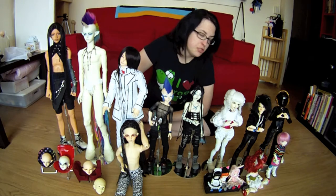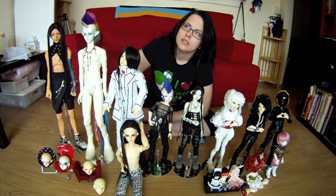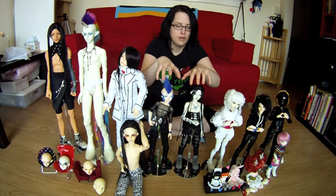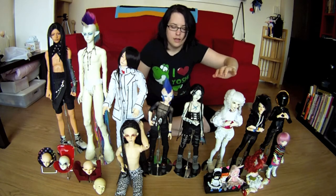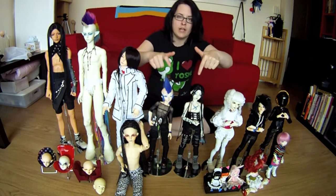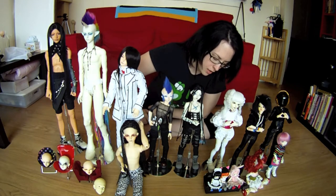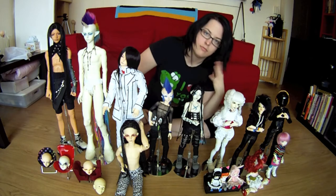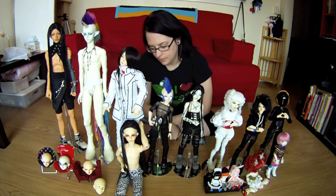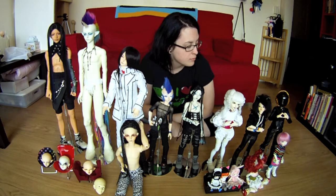I was just recently in a BJD convention art show called Uncanny Dreams. I had these two guys, Gaius and Lum, in the show, which is a big reason why they probably look way different than what you guys have seen before — especially this one. I did a lot of work on them: I sanded all of his seams and did all of his face up, body, and all that stuff. It was fun — good times, hopefully there's another one next year.